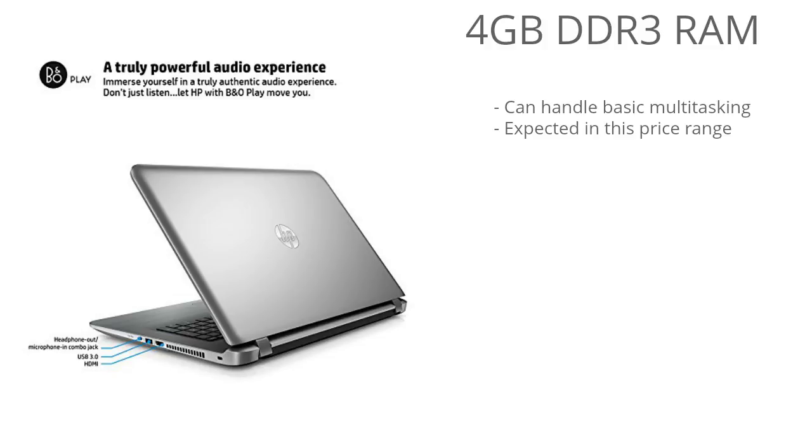There's 4GB of RAM in this model, so you get entry-level multitasking capabilities. You can run a few programs at the same time without worrying about losing performance. But if you consider yourself a heavy user, you might want to look at a laptop that has 8GB of RAM.